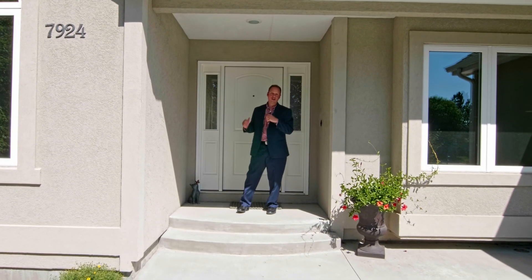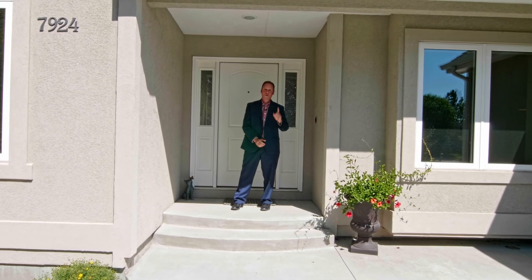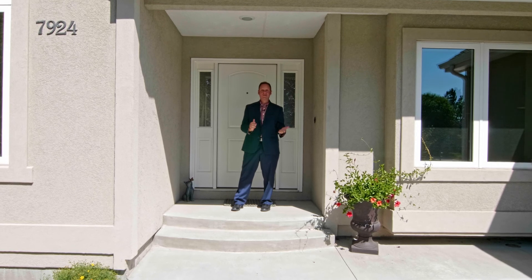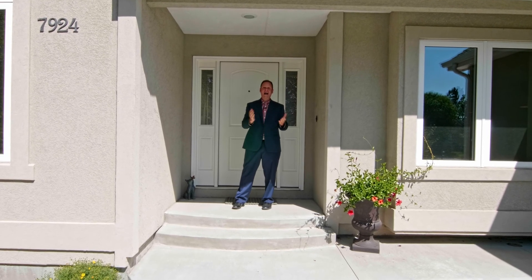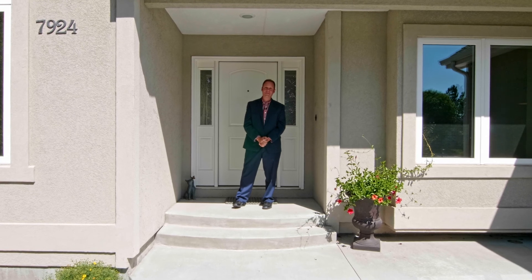The stucco has been refinished, the driveway re-poured, kitchen updated, windows, doors and trim replaced, hardware and light fixtures too, and there's new carpets throughout the main level.